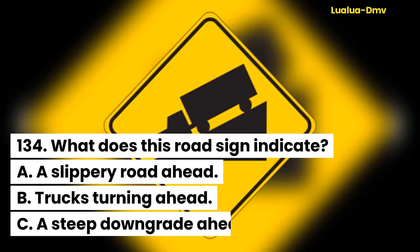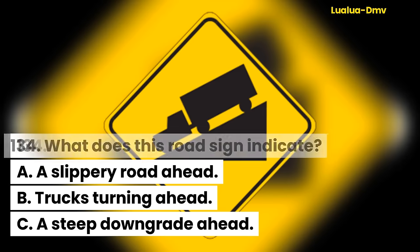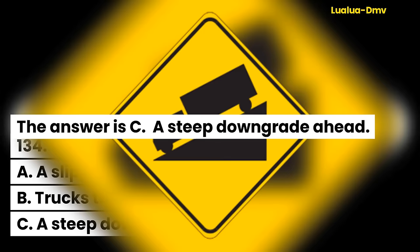Question 134. What does this road sign indicate? A. A slippery road ahead. B. Trucks turning ahead. C. A steep downgrade ahead. The answer is C. A steep downgrade ahead.